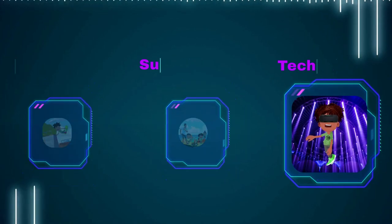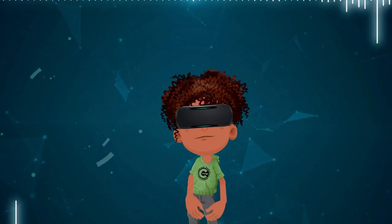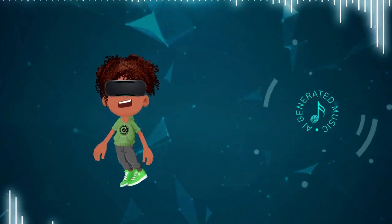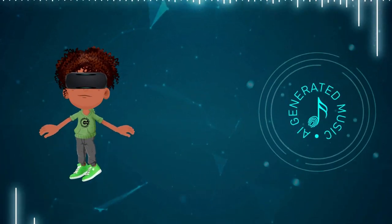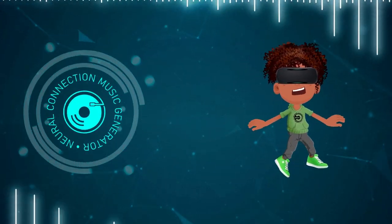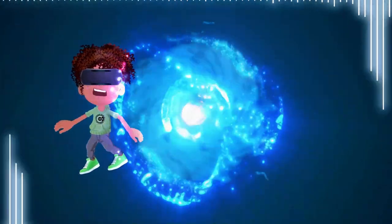And the story doesn't end there — new ways to listen to music keep popping up like mushrooms after a rainstorm. From streaming services to smart speakers, we've got virtual reality concerts, AI-powered music generators, and even music you can control with your brain waves. The future of music is as limitless as your imagination — a never-ending kaleidoscope of sounds and experiences.